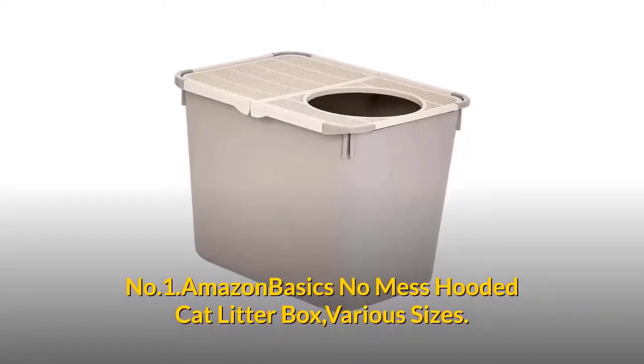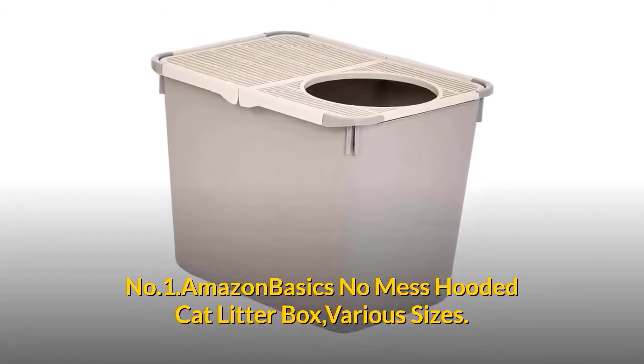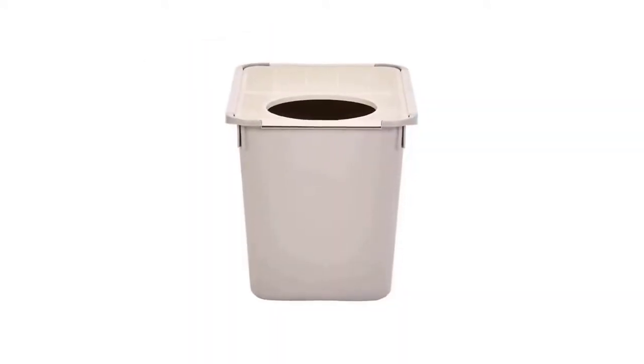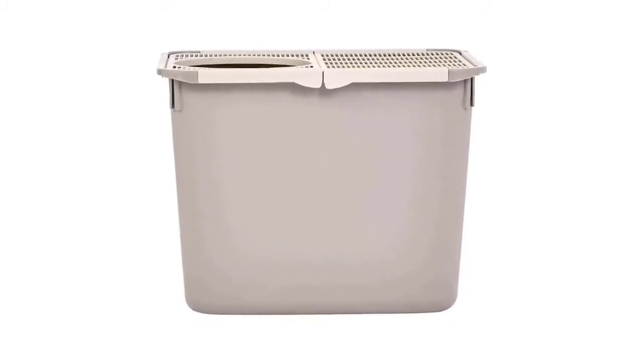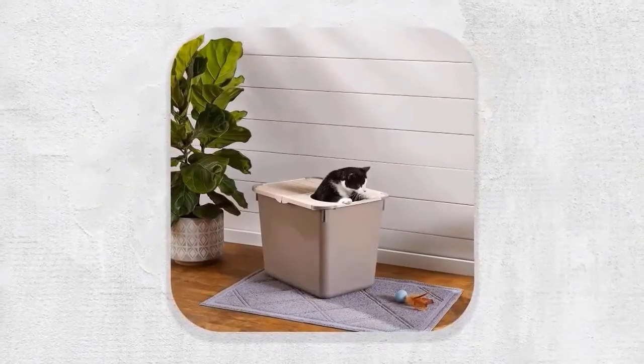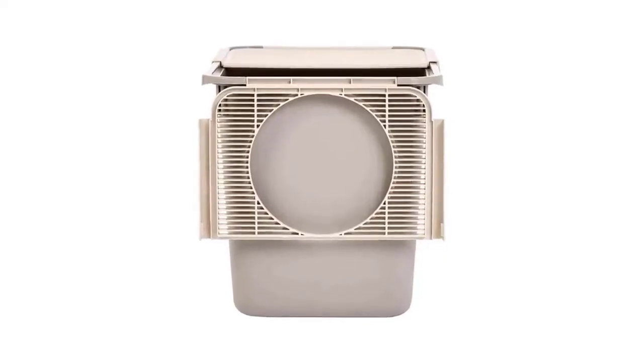Number one: Amazon Basics No Mess Hooded Cat Litter Box, available in various sizes. This enclosed cat litter box features top entry with high walls that help prevent litter scatter and leaks, a large opening for cats of all sizes, and is easy to clean with a removable top.